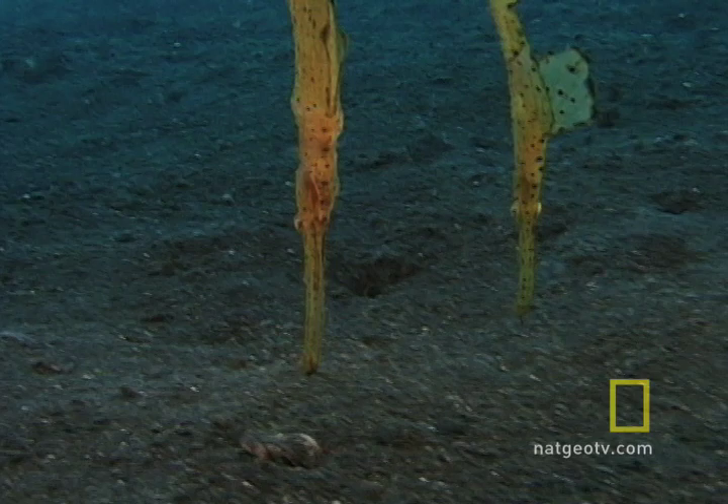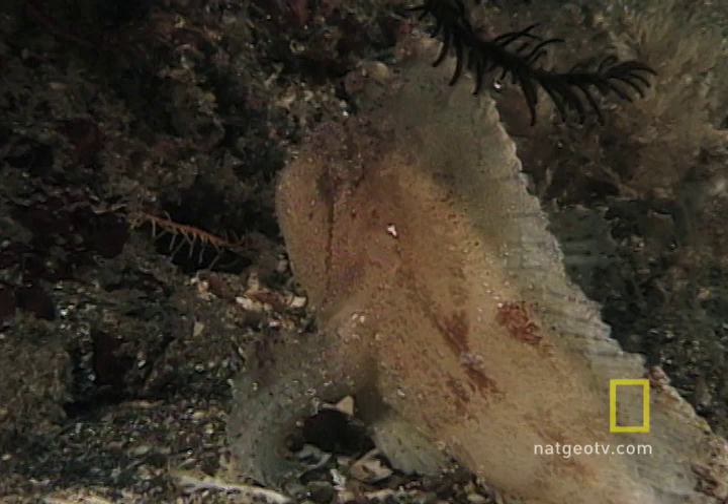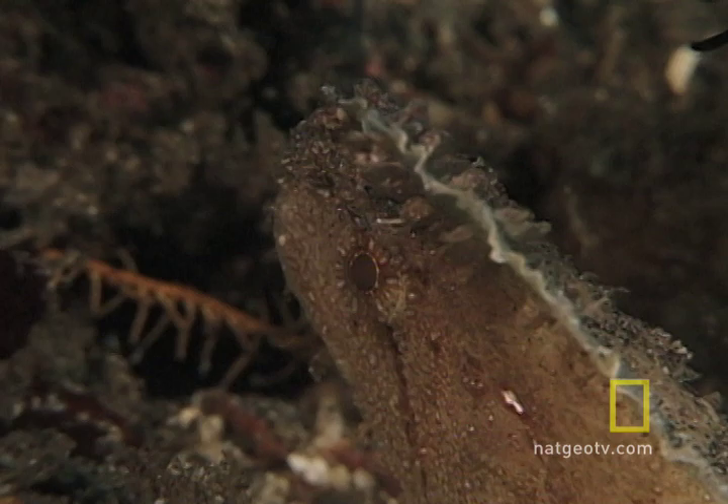Example 3: the leaf scorpionfish. A similar strategy to the ghost pipefish — the leaf scorpionfish has evolved to look like a leaf on the sand.